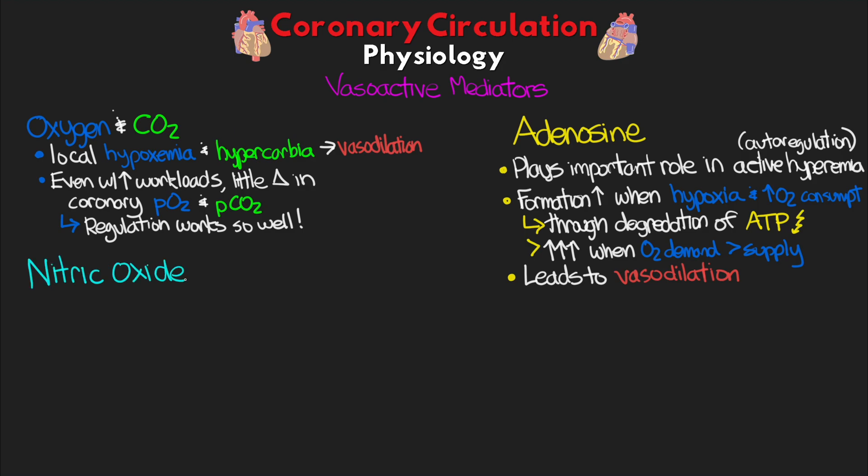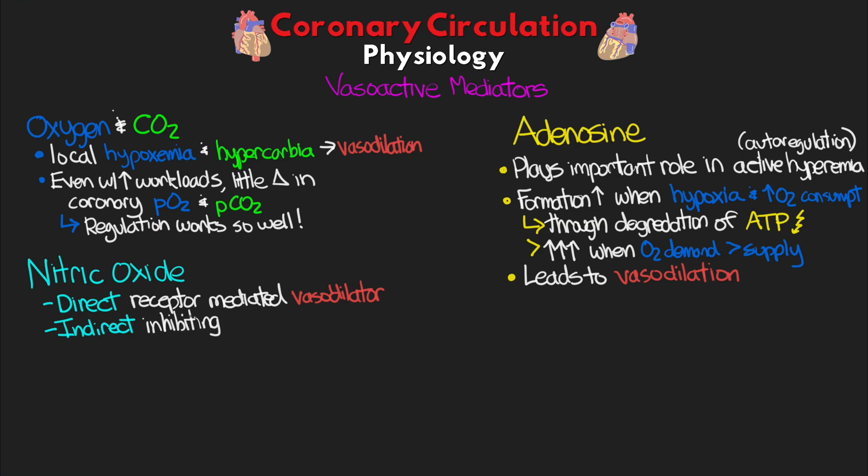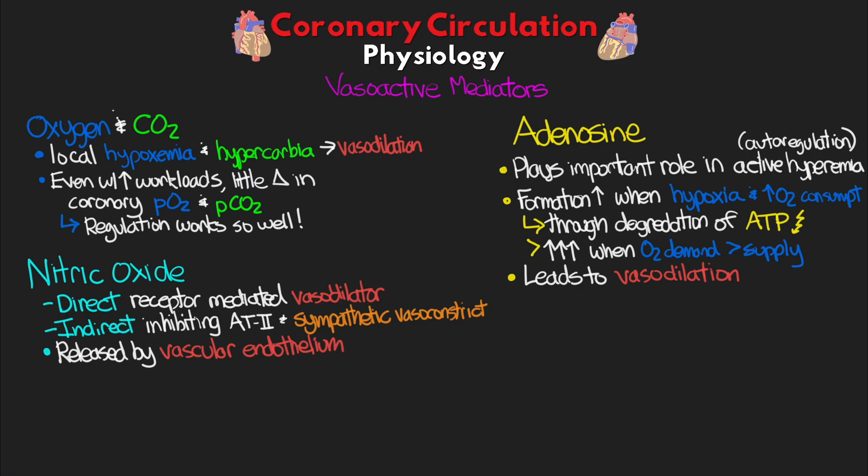Nitric oxide also plays an important role as a vasodilatory mediator. It serves as a direct receptor-mediated vasodilator and also as an indirect vasodilator by inhibiting the effects of angiotensin 2 as well as sympathetic vasoconstriction. Nitric oxide is released by our vascular endothelium, and when it diffuses into vascular smooth muscle, it leads to increases in cyclic GMP, which ultimately causes smooth muscle relaxation and thus vasodilation.